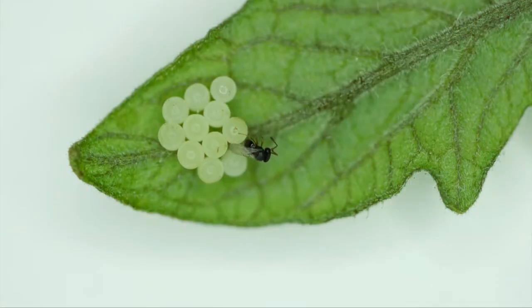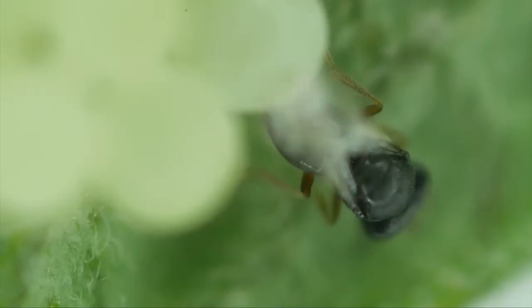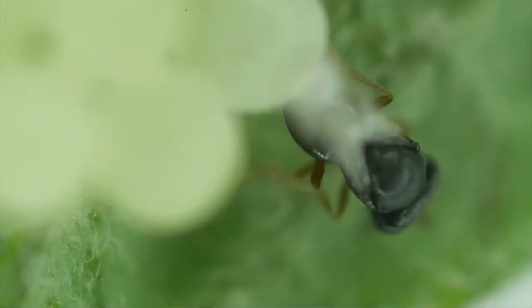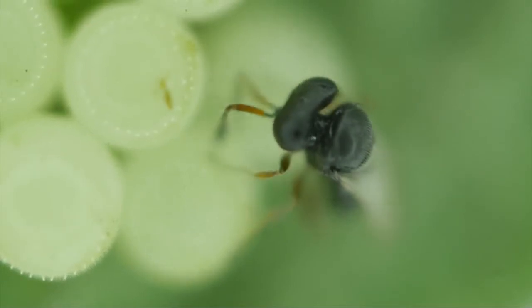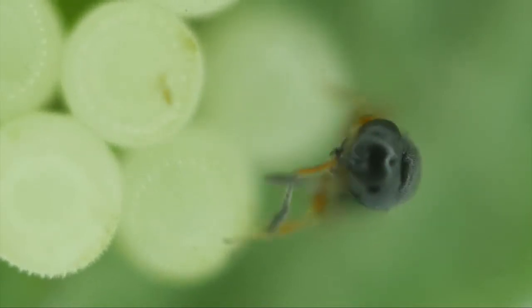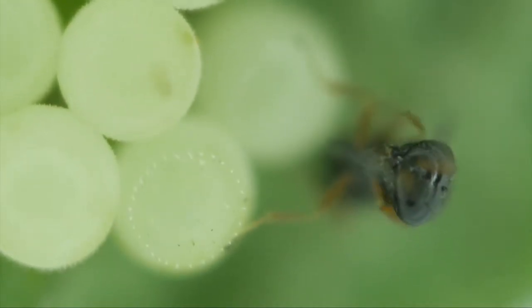This tiny wasp is a stink bug egg parasitoid, and it is laying eggs inside of a stink bug egg. The wasp is able to place her eggs inside of this pest's eggs so that the wasp larvae will develop inside of the stink bug eggs. In doing so, her larvae will destroy the eggs of the pest insects. And after all that hard work of laying eggs, a wasp does have to clean her antenna.